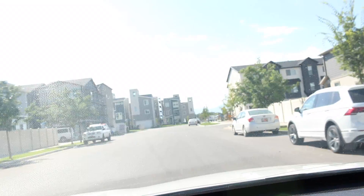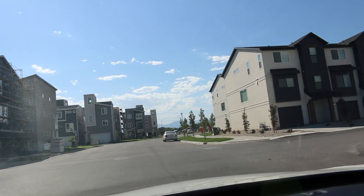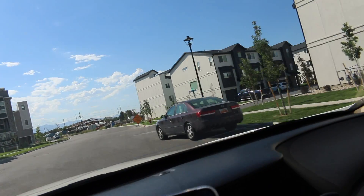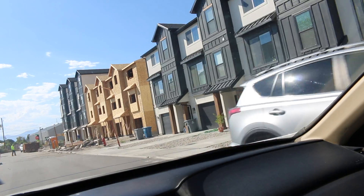I'm headed to a showing right now. I'm so excited to see this house — it's actually a townhome but it's a luxury townhome and it looks so good from the pictures. I'm excited to see it in person and excited for my friend to see it as well. We're driving to the showing and I think it's the next street over. I like this little neighborhood — look how cool these are.